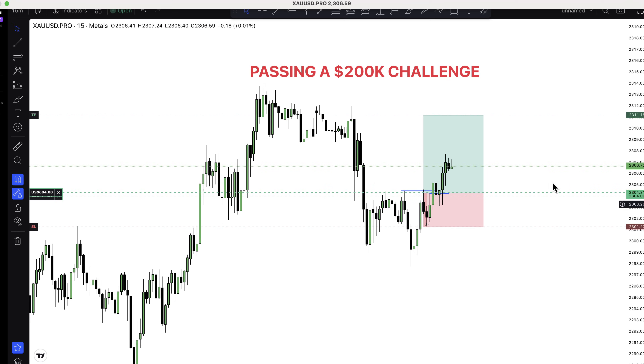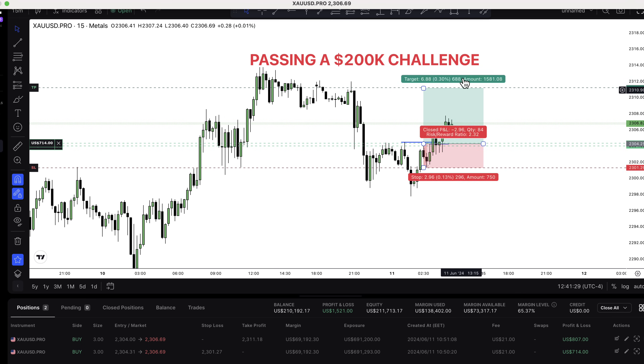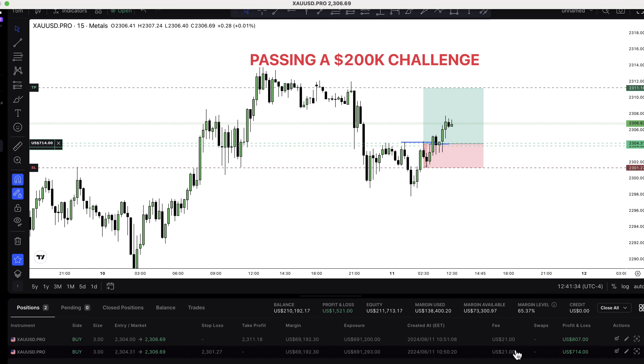Coming back right here, the reason why I took this particular trade on gold this morning, I want to show you practically. This particular platform is called Trade Locker — it's one of my favorites. It's just like TradingView and you can get it from Fonda Pro. Same backend as TradingView. You can shift your stop loss and move your take profit straight without any stress. If you are interested in this particular kind of platform, go ahead and register with Fonda Pro and get an account.